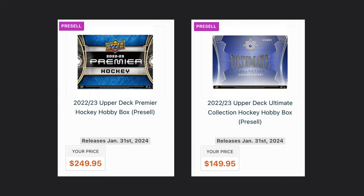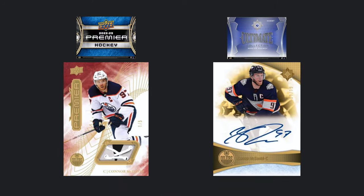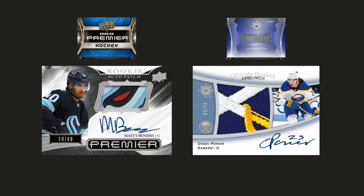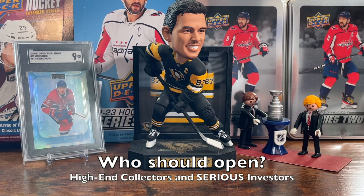22-23 Premier and 22-23 Ultimate Collection are both pretty similar to me. Both have a higher price tag with a low amount of cards — Premier gets six cards in the box, Ultimate gets four cards. Both sets guarantee an auto. They just give me the same vibe; they have very similar designs and a lot of the colors look the same to me. Who should open these? Because of the autos and the patches, high-end collectors and serious investors.